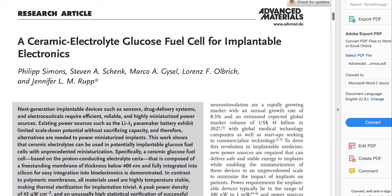What is interesting, the level of glucose concentration varies in different body fluids and the highest level is observed in blood. Low-temperature proton conductors such as cerium are non-toxic and biocompatible. In addition,